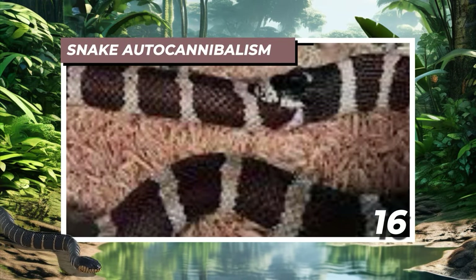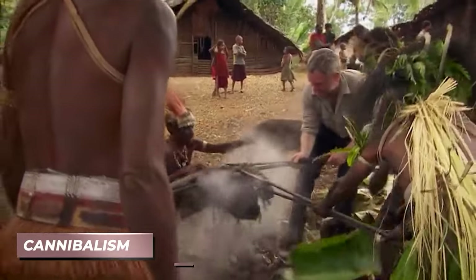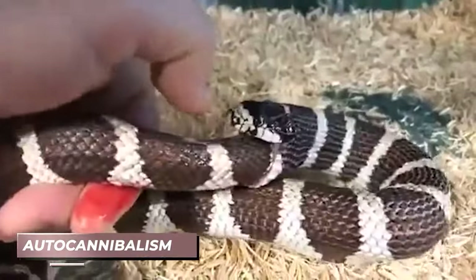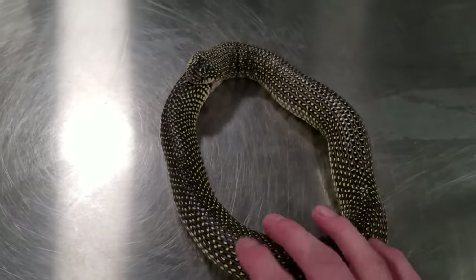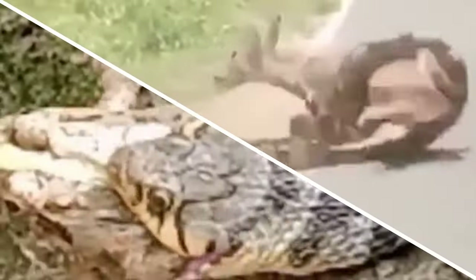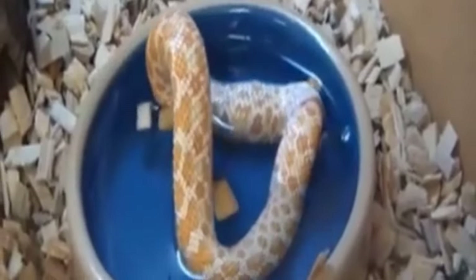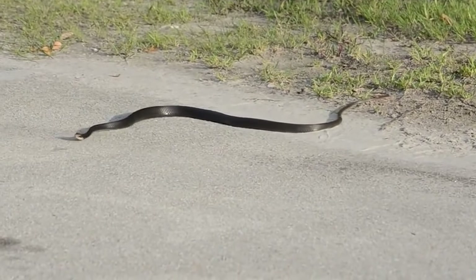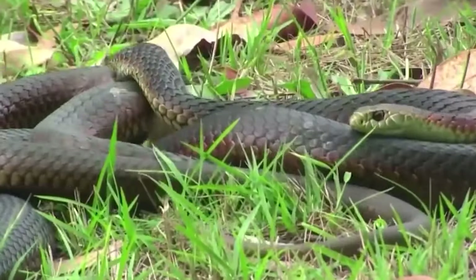Number 16: Snake Autocannibalism. Cannibalism isn't just a human or interspecies affair — snakes have their own twist on the concept called autocannibalism. Despite their notorious predatory reputation, snakes occasionally turn on themselves, quite literally. Snakes, notorious predators of small animals and birds, sometimes exhibit the bizarre behavior of attacking and devouring their own tails. Unlike mythical creatures seeking renewal, this act stems from the snake's inherent nature.